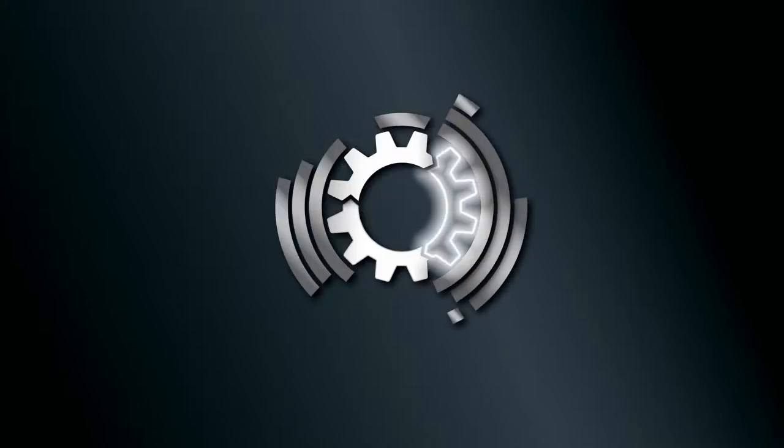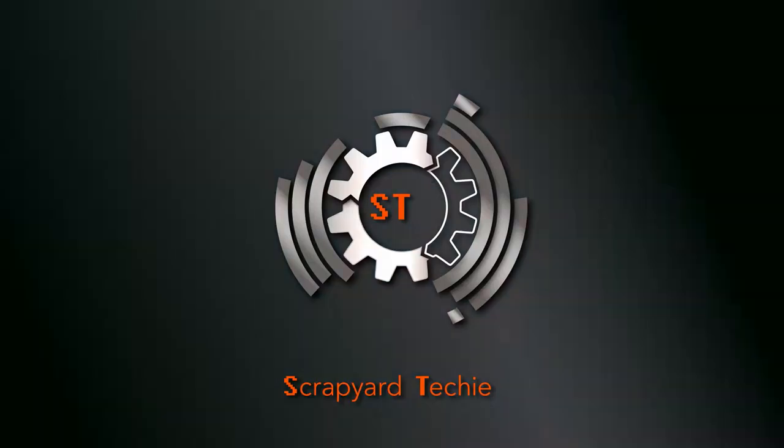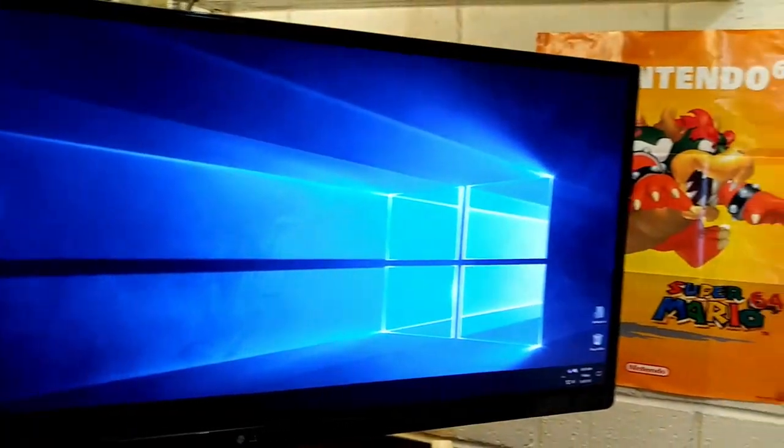Is it just me or do monitors seem to be getting rather obese lately? Big boned, or ultra wide. Recently I decided to give one a go. I recently had an awkward ultra wide phase. You don't know if you're going to like something until you've tried it, right? So I got myself an LG 25UM58 ultra wide monitor.